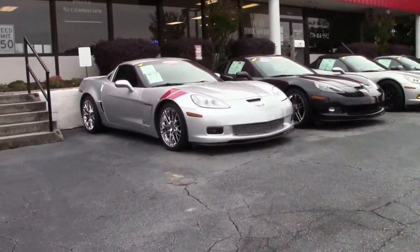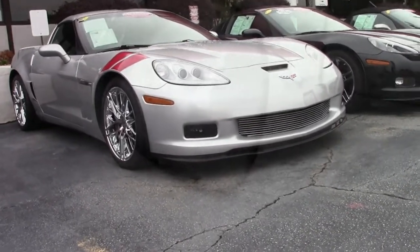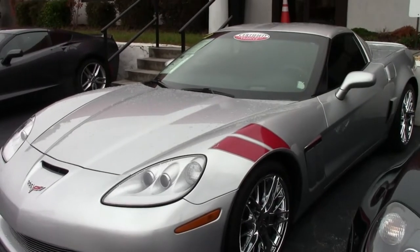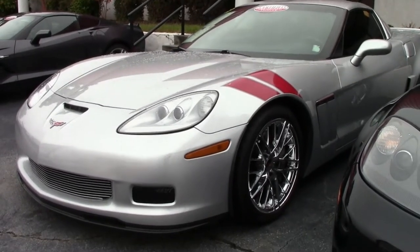Here it is — a beautiful 2010 Corvette Grand Sport 3LT custom. This is an absolutely beautiful blade silver exterior car with an ebony interior. Under the hood it has a 330 horsepower LS3 engine and a six-speed automatic.